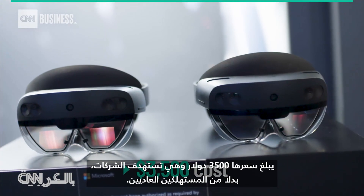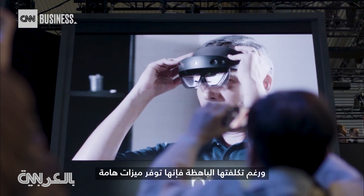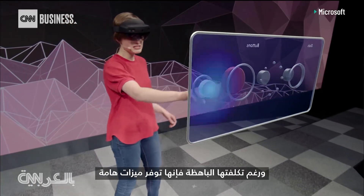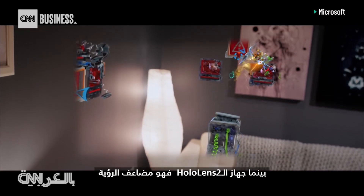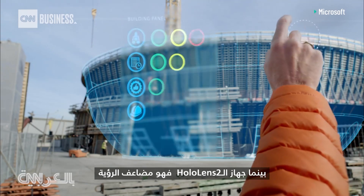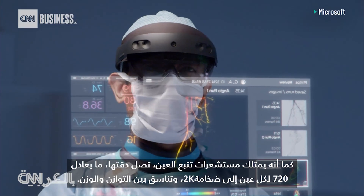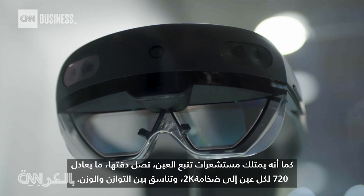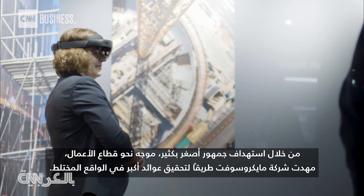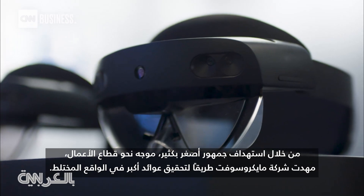Its $3,500 price tag is geared to businesses rather than everyday consumers. That cost brings significant advances. One of the main criticisms of the HoloLens 1 was its limited field of view — the HoloLens 2 more than doubles it. It also has eye-tracking sensors, increased resolution from the equivalent of 720 per eye to a massive 2K, and improved balance in weight. By targeting a much smaller, business-oriented audience, Microsoft has paved a path to bigger returns in mixed reality.